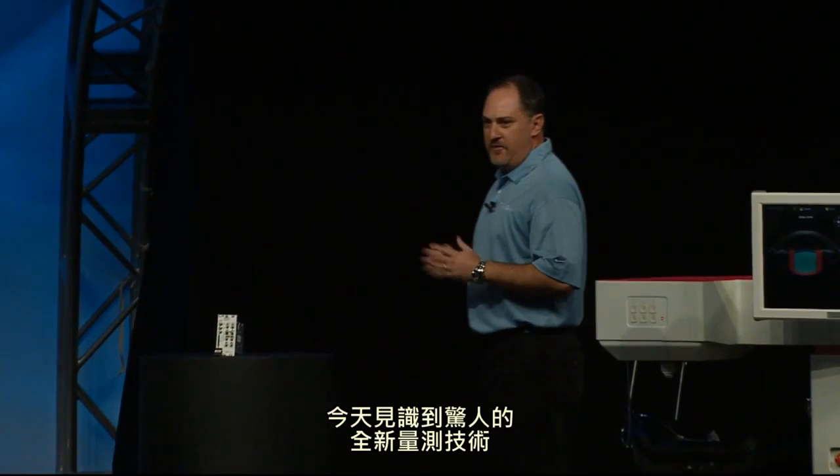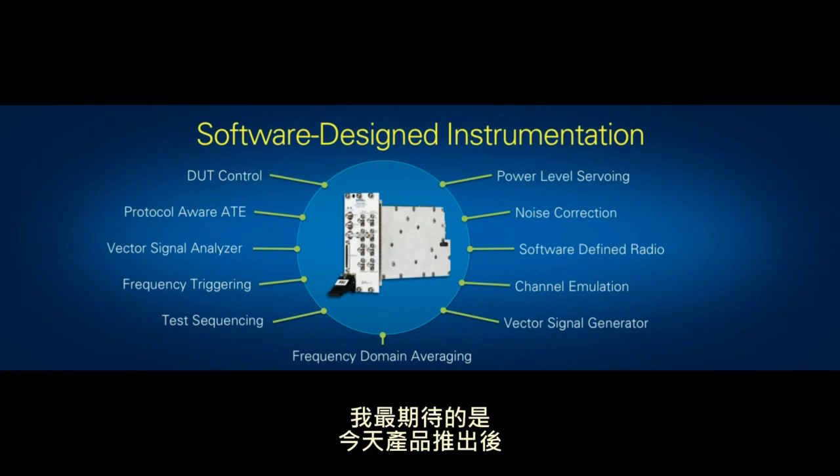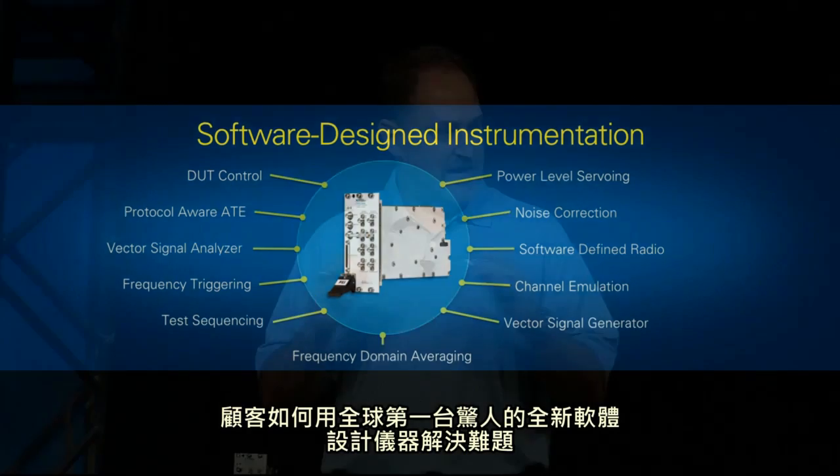Today we've seen how an amazing new measurement technology — the world's first vector signal transceiver — can behave as a traditional instrument, only much faster with better accuracy at lower power, lower cost, and much smaller footprint. But we've also seen how the inclusion of a LabVIEW programmable FPGA allows customers to solve problems they have never been able to solve before. What I'm looking forward to most as we're rolling this product out today is what you, our customers, will do with the amazing new world's first software designed instrument. Thank you very much.